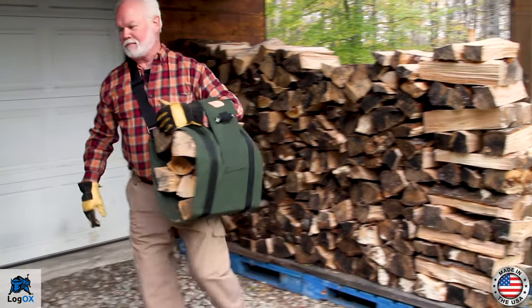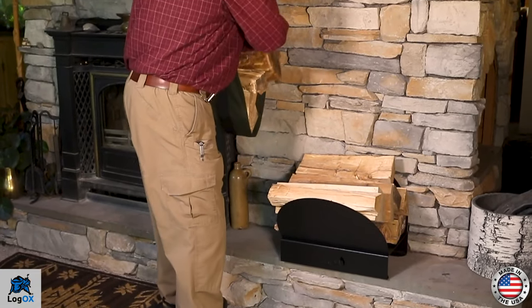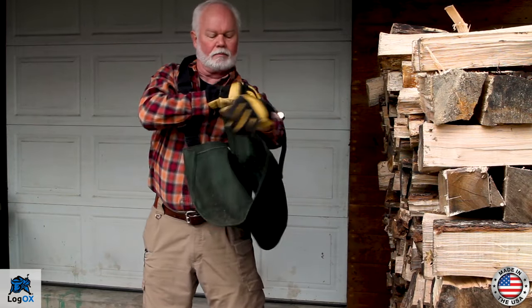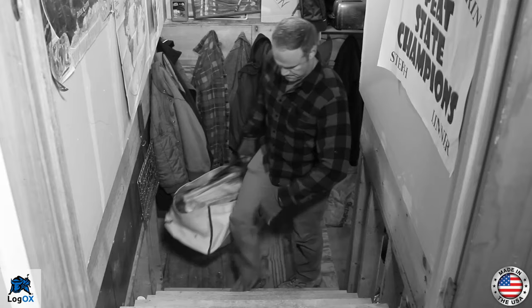The Wood-Ock Sling makes struggling with messy armloads of firewood and awkward carrying bags obsolete. With our patented cross-body strap design for superior weight distribution, we've eliminated the painful back-wrenching strain caused by carrying unbalanced firewood bags.